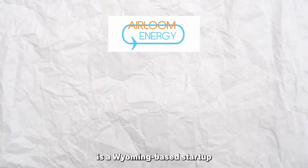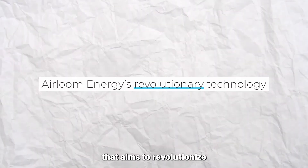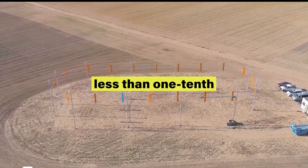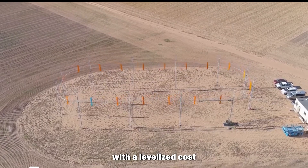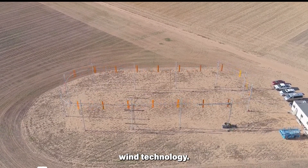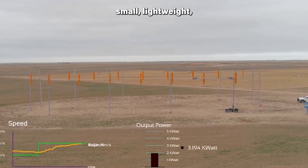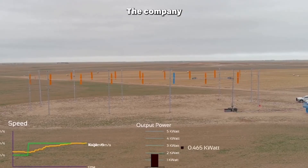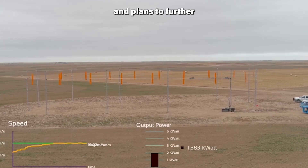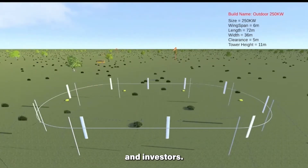Heirloom Energy is a Wyoming-based startup company developing a novel wind turbine design that aims to revolutionize the wind energy industry. Heirloom's wind turbines are claimed to be less than one-tenth the cost of traditional turbines, with a levelized cost of energy that is one-third of conventional wind technology. The company's CEO has stated that they are aiming to produce grid-level energy with their small, lightweight, and portable turbines. The company is currently operating a 50-kilowatt test device in Wyoming and plans to further scale its operations and build a one-megawatt prototype to attract customers and investors.